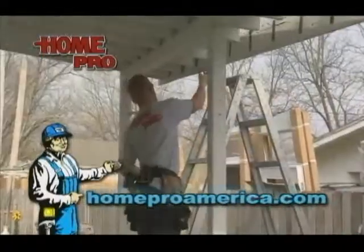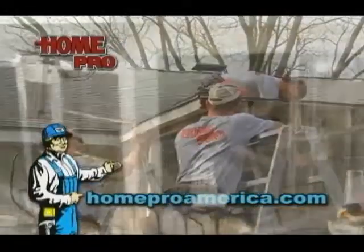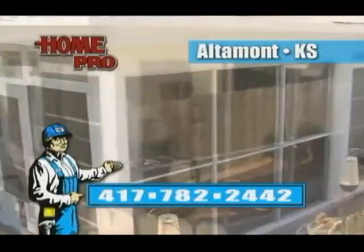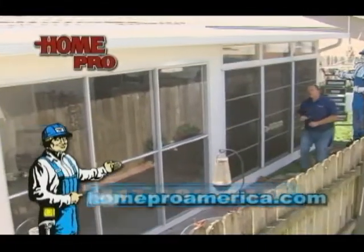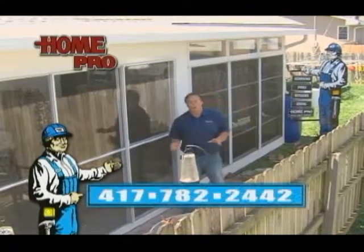Outdoors meet indoor comfort — a screen porch you simply close up to keep clean. Imagine a clean, comfortable screen porch. That's Home Pro's four track. Thanks for choosing Home Pro again. There's no place like home, and there's no place like Home Pro. See you soon.